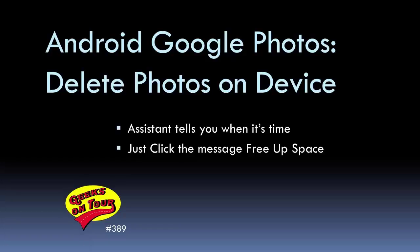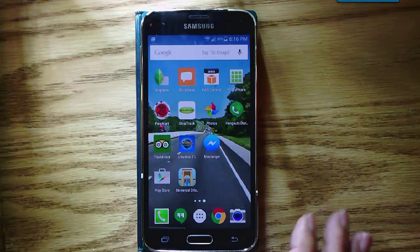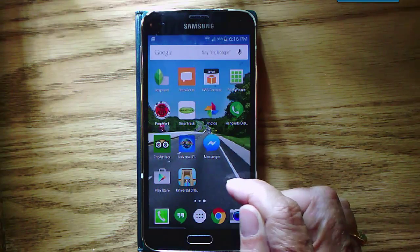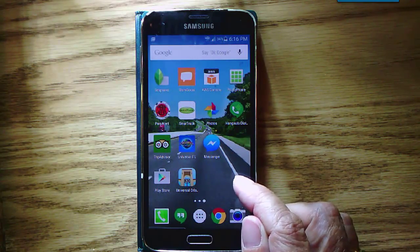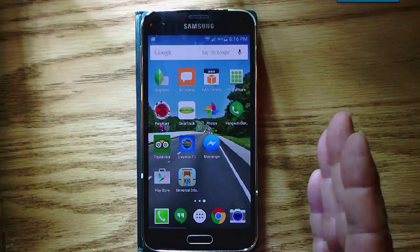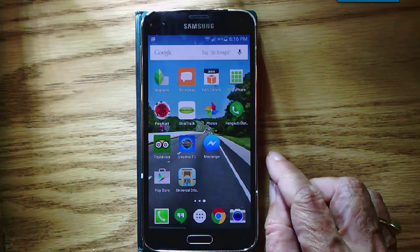Hi, this is Chris Gold with Geeks on Tour. This video is about how Google Photos on your Android phone or tablet can help you free up space by removing photos from your phone while leaving them on your Google account and being able to view them using the Photos app. Let me show you what I mean.